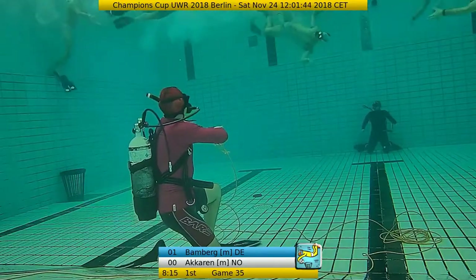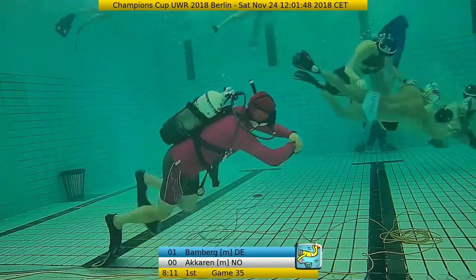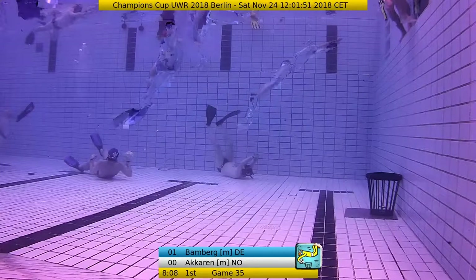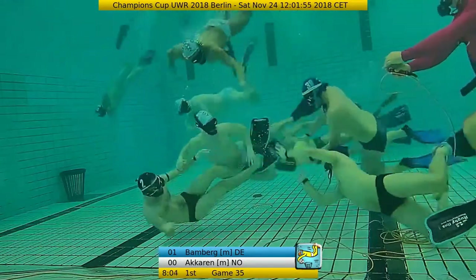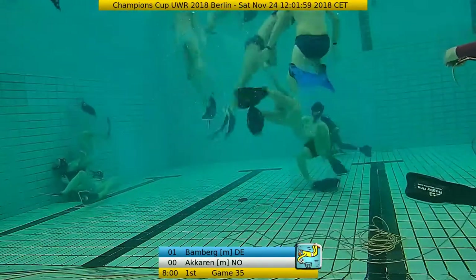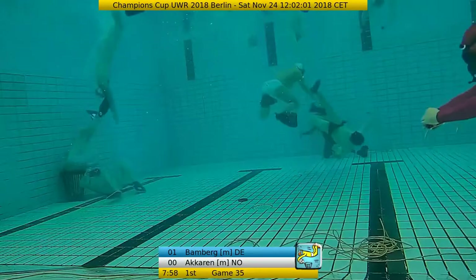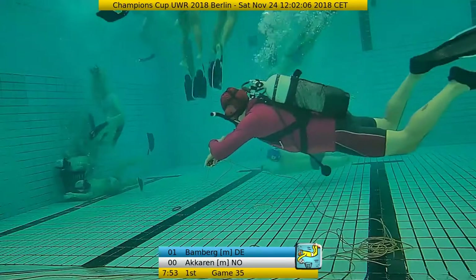Bamberg could start very tough and dominant into this match - this is what they've trained a lot, to come on strong from the very beginning. We see here Hannes Hoffmann the captain passing the ball to Sebastian Lange, who passes through to Jan Hoffmann - it's Feid Hoffmann with the number one.